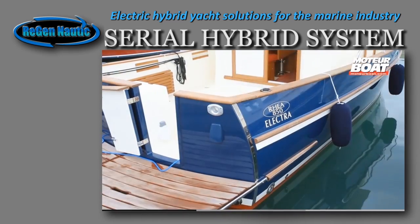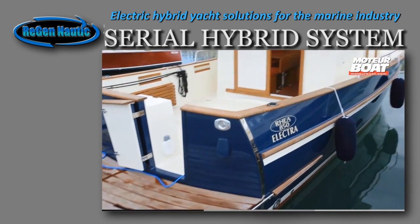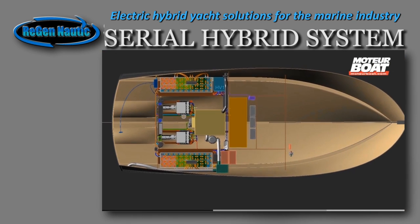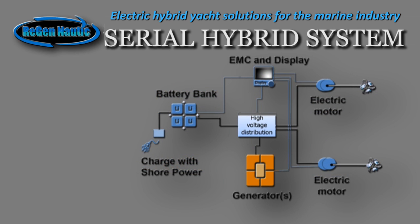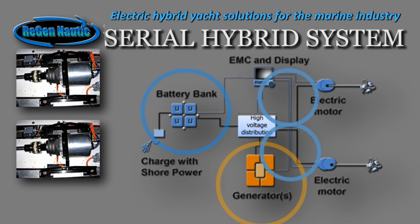The system you are seeing now was developed by the engineers and scientists at Region Nautic U.S., right here in Southeast Florida. As shown in this diagram, that propulsion system consists of a diesel generator and a battery bank coupled to one or two electric motors, depending on the size of the boat.